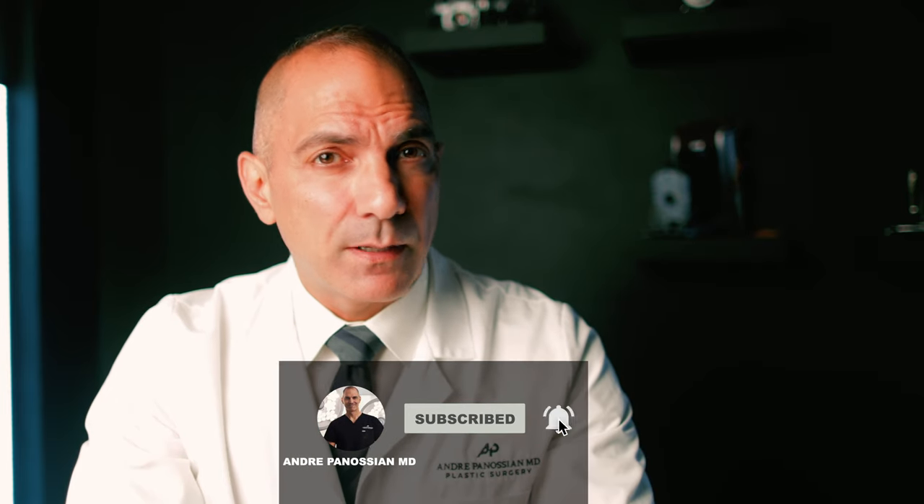But before we jump in, make sure to subscribe to this channel and hit that thumbs up and bell icon to continue getting the most current information and honest commentary on the latest procedures in plastic surgery. Previously, we discussed when to seek surgical intervention for neurofibromatosis. I will leave that link in the description below in case you haven't watched that video.